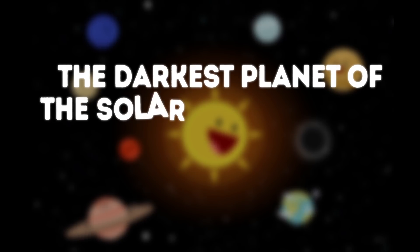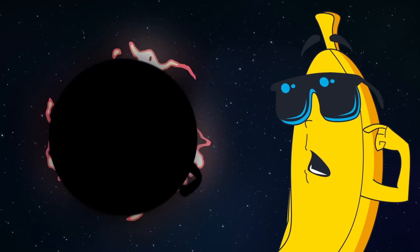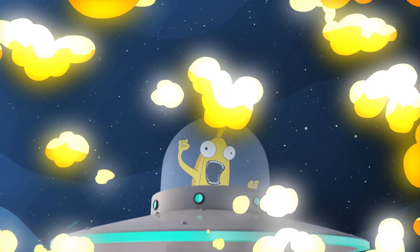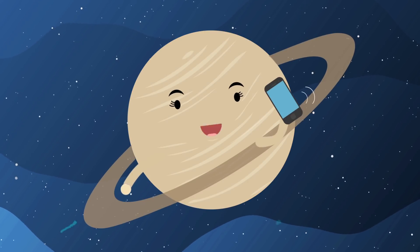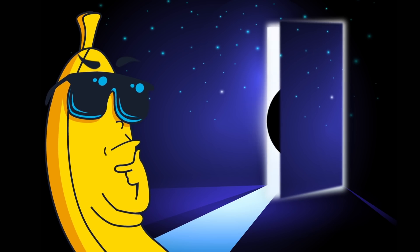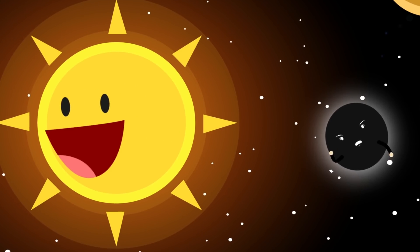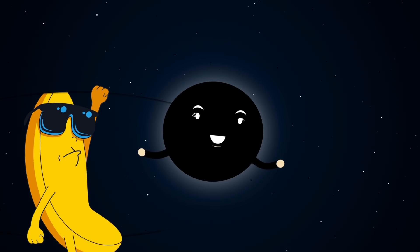The darkest planet of the solar system hides something interesting — there is an invisible planet in the solar system. Everybody knows there are eight different planets: Venus, Earth, Mars, Jupiter, Saturn, Neptune, and Uranus. But I think I've forgotten one little planet that hides somewhere near the Sun. The very first planet I forgot to mention is Mercury. Did you know that this planet is not what it seems?